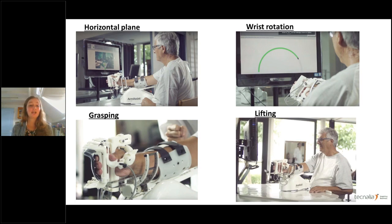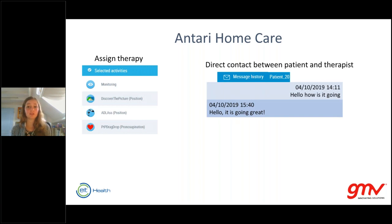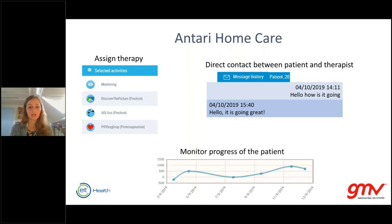The different movements can be combined to make it even more difficult for the patient. On the software side, the Antari Home Care platform allows the therapist to assign different games to the patient using different movements. There is direct contact between the patient and the therapist. The tailored rehabilitation platform shows the therapist whether the patient did the training and how well they performed on the different games.